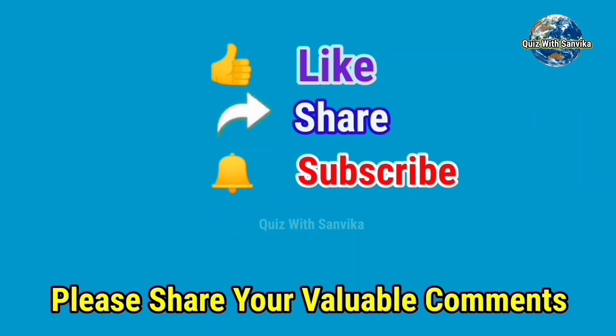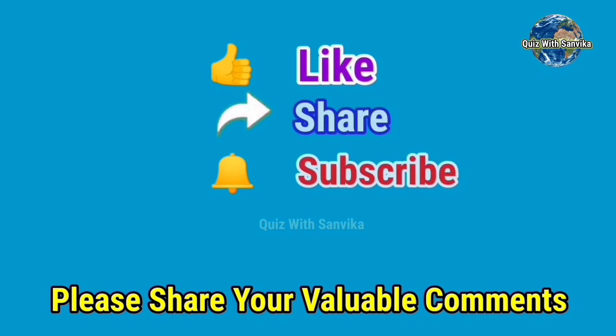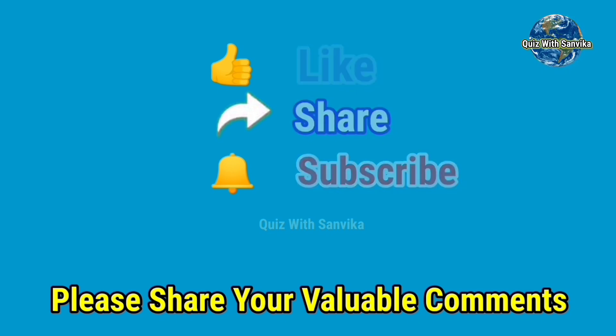If you like this video, like, share and subscribe to our channel. And don't forget to hit the bell icon to get notifications for new upcoming videos. See you in the next video. Bye bye!